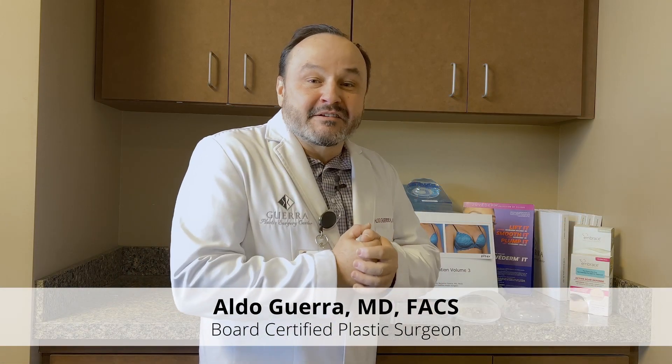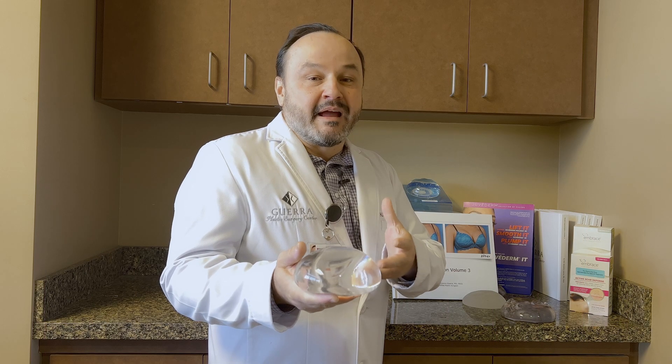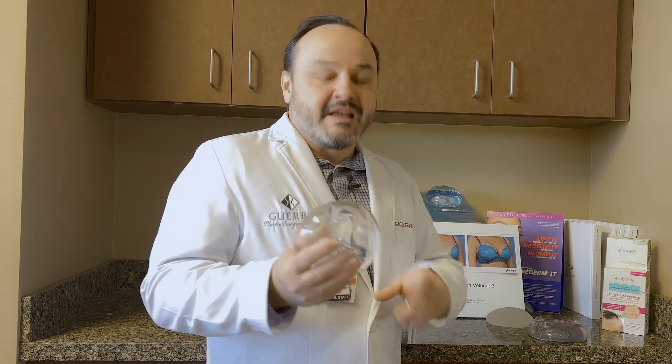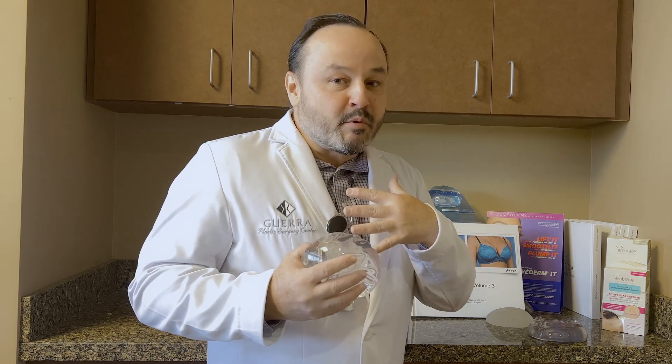Hey, it's Dr. Guerra, and I'm here in Scottsdale, Arizona to introduce the Mentor Boost. This is a brand new implant — just got it in. This one's an extra high profile and it's got that amazing cohesive silicone inside. It's going to give women more projection and more upper pole fullness.